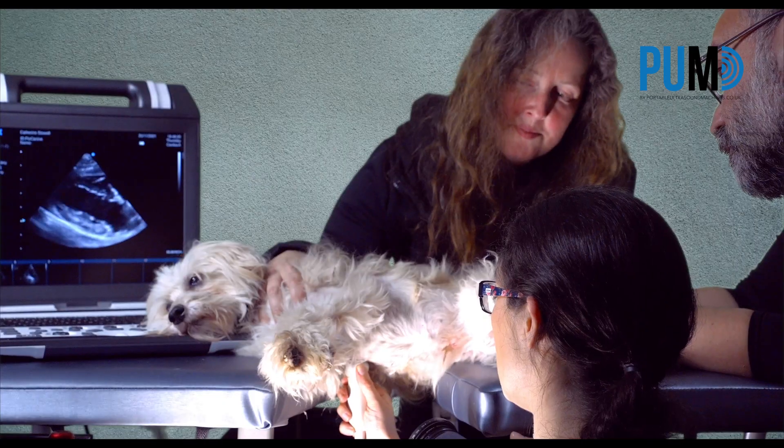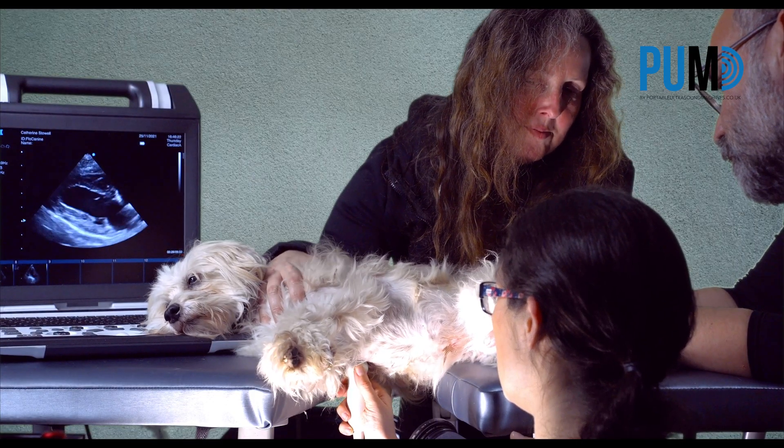The SUI Apogee 2300 is my machine of choice for my own work. The majority of my scanning is in small animal echocardiography, which is one of the most challenging tests for any ultrasound machine. The most important thing to me when choosing an ultrasound machine is excellent image quality that gives me speed and confidence in my work.